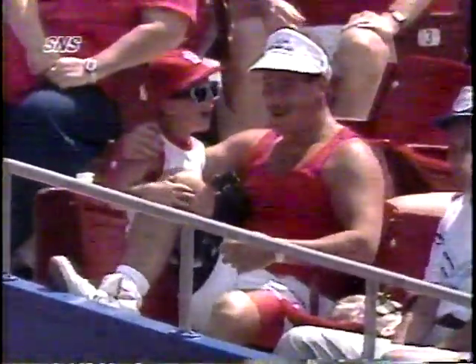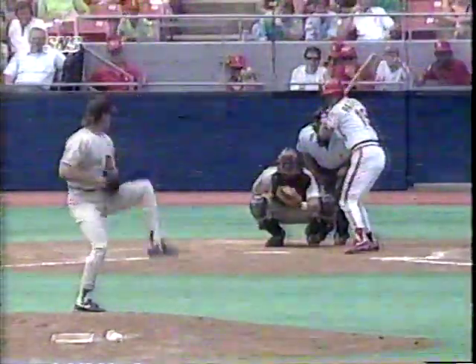The Cardinal fans would go home happy as St. Louis won their fourth consecutive game for the first time this season. A sacrifice fly by Pedro Guerrero, his second of the game, tied it at four, leading to a Tom Pagnozzi double in the bottom of the seventh inning scoring Willie McGee and Jose Oquendo to make it 6-4 St. Louis — the final score. Ken Daly got the win at 2-2, while Greg Harris fell to 4-5.